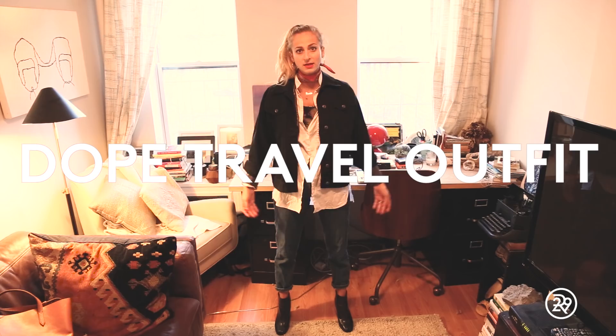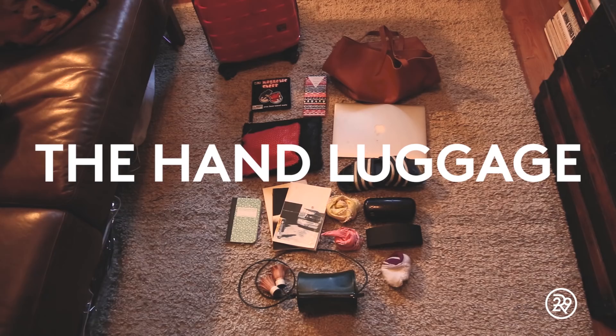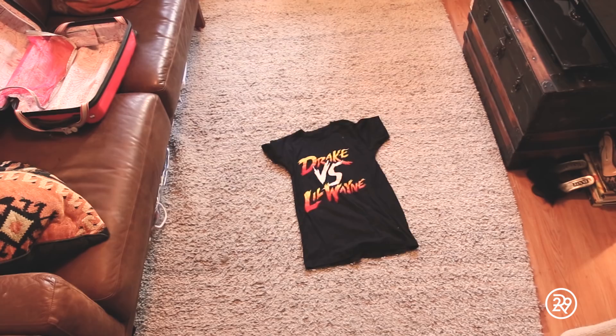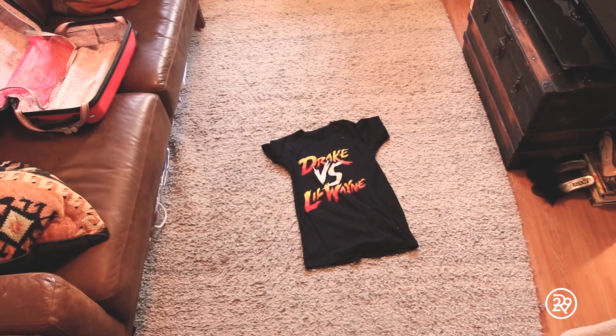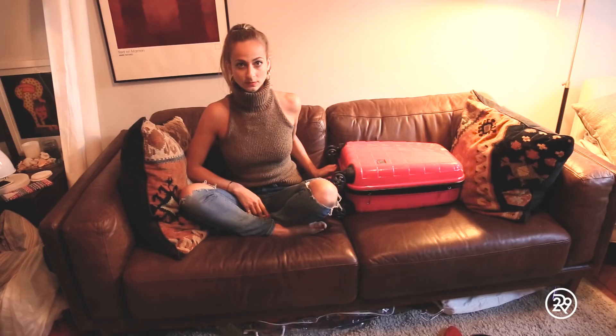To me, there are three essential steps to packing: the roller suitcase, the hand luggage, and the travel outfit. This is casual, baby. I like to lay out all my items one by one and then all together, so I know what I'm working with and I can get a feel for the mood of my trip. Then it's time for it to all get in the bag.